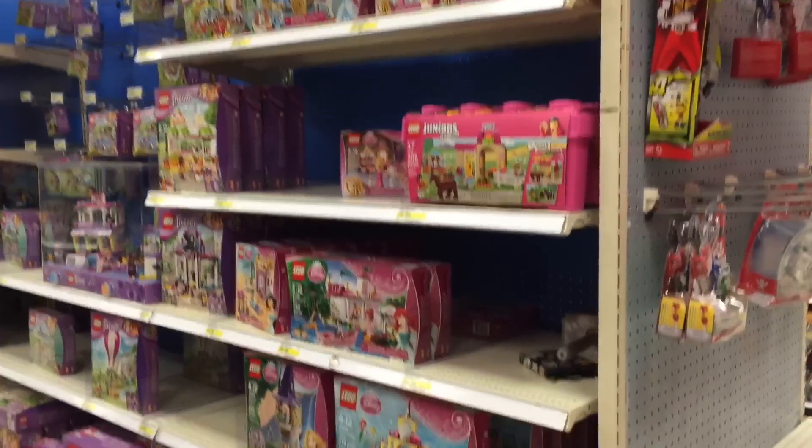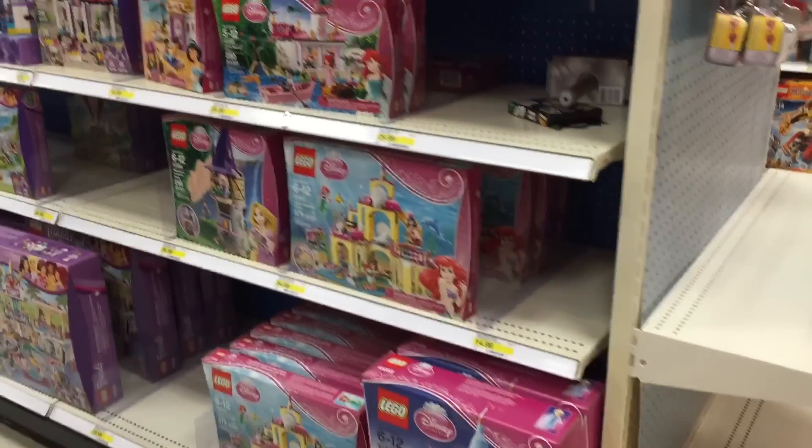Hey everyone, we're going shopping today and we're going to be meeting some special guests inside. I sure hope this is the correct Target we went to. Yeah, let's just hope it's the correct one. So we'll see when we get inside. Yeah, we're at our second Target — we're pretty sure we found the right place this time. Let's see if we can find our friends. We're supposed to be meeting in the LEGO Friends section.